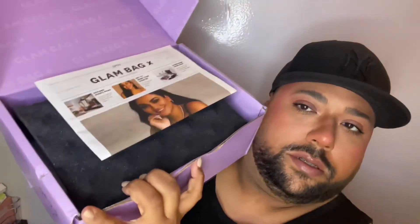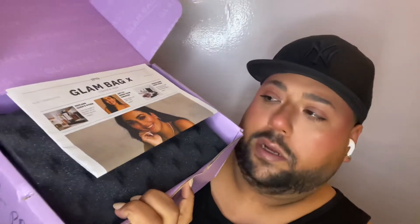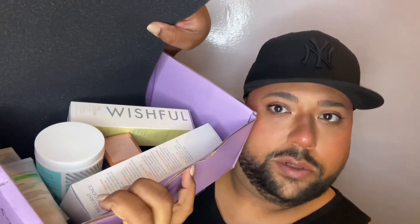When you open it up there's a little newspaper and all the products underneath. This month it's curated by the iconic legend herself — Huda Beauty, Huda. I don't know that much about her, but let's get into it.